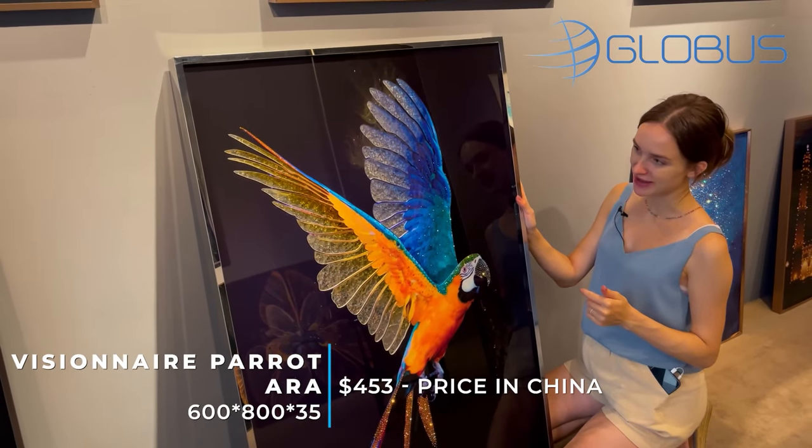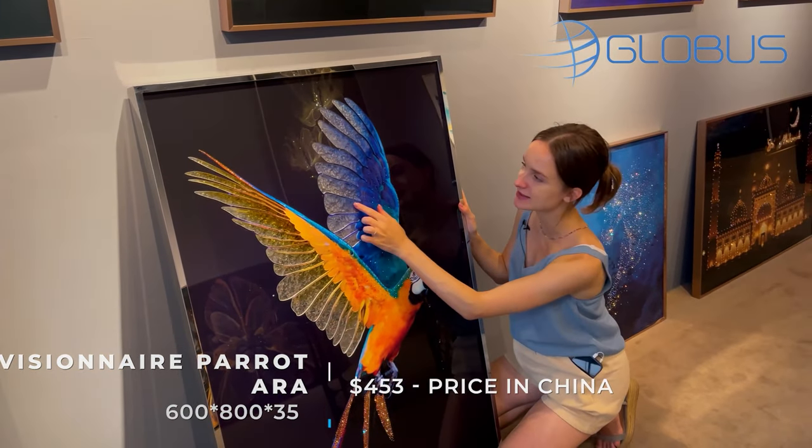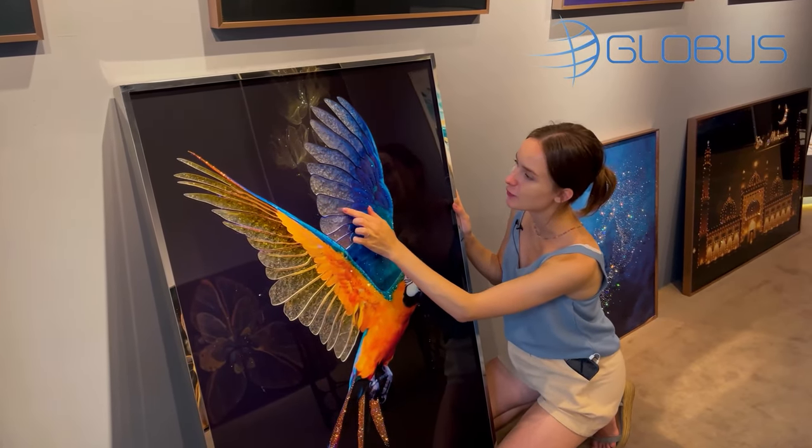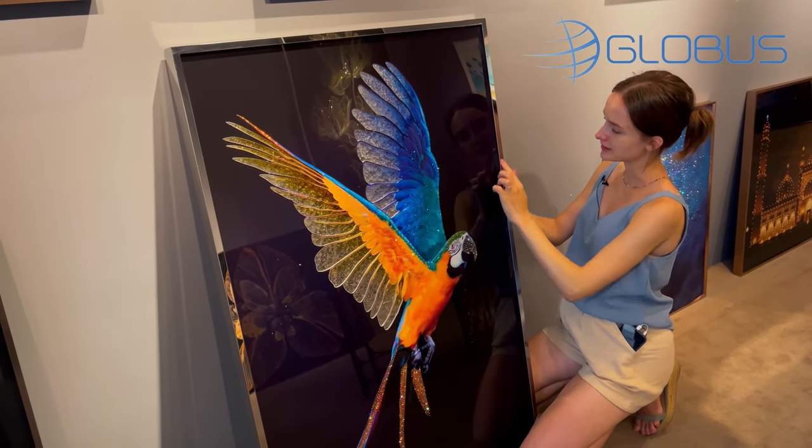For example, here we have the Visione painting. It has Swarovski crystals and hand-painted glass — very beautiful work. The stainless steel frame is available in different metal colors.